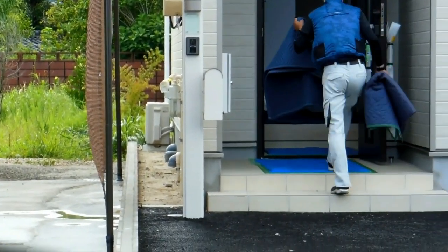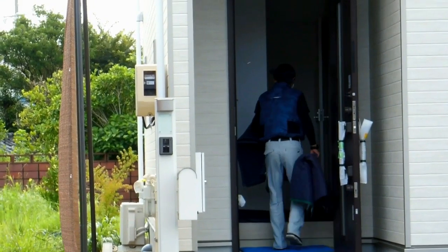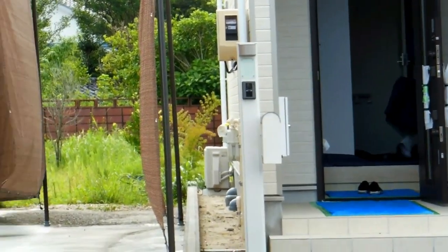Over here for our modern Japanese architecture playlist, another update from the new houses next door to the old Japanese farmhouse.